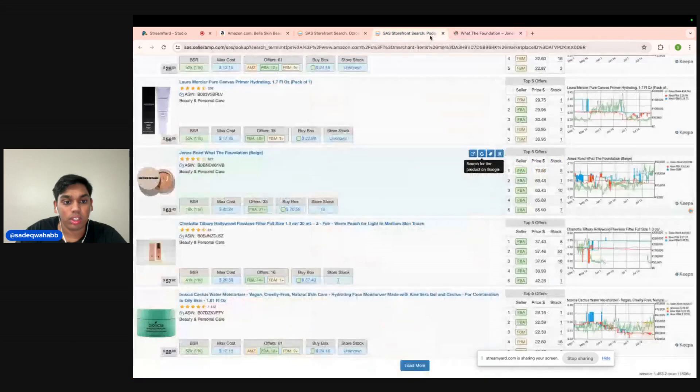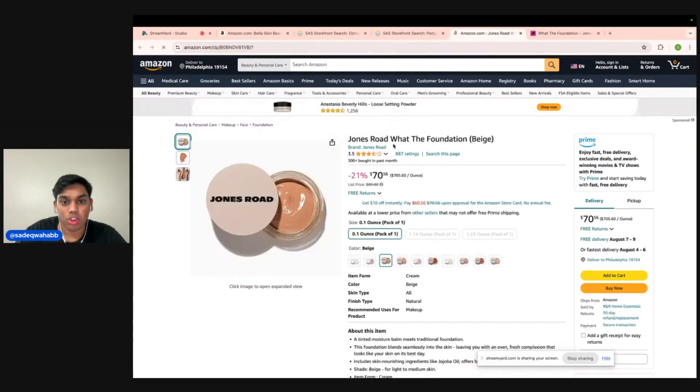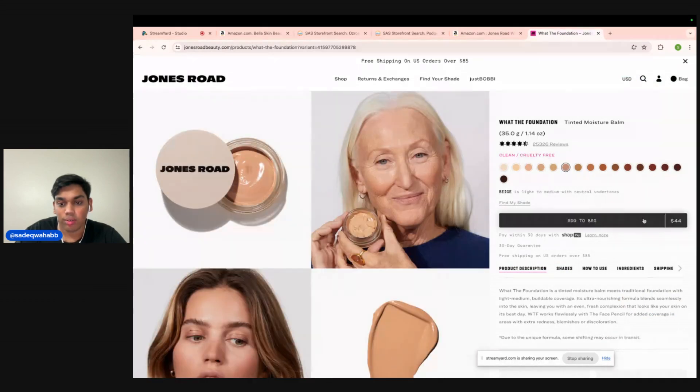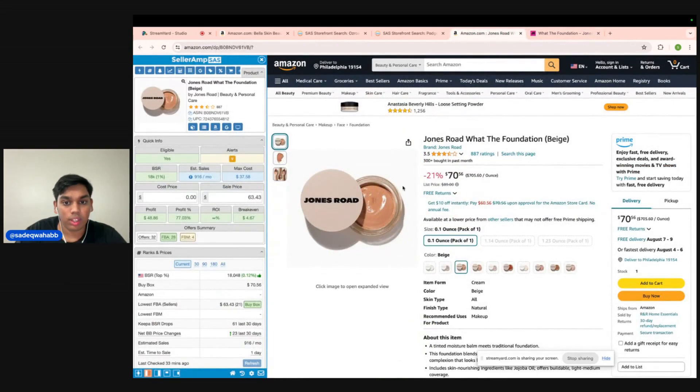Let's pop open Jones Road — this is called Jones Road What the Foundation, and we want beige. Beige is right here — $44 is the buy cost. Current buy box is $70.56. You're paying $44, so we're right at 25% ROI. The minimum ROI I want for beauty and low-return-rate categories like grocery is 25–30%. This is close to $11 profit per unit with an 18K BSR, which is kind of ridiculous — it's going to sell very quickly. This also factors all my prep fees, shipment splits, miscellaneous fees — I'm already configured for that — so we will be getting 25% ROI here. And it's 300 sold in the past month, which is pretty insane. So this is another winner.